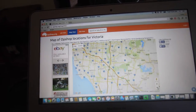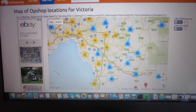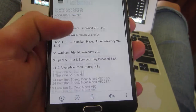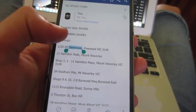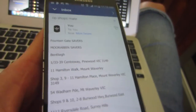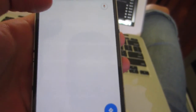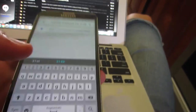Opshop.org is awesome — it literally lists all the op shops in Australia. I just go to my local area, look up all the op shops, and make a list. I email myself the list of addresses and then copy and paste them into Google Maps. It's really straightforward to use Google Maps — most of you should already know this — just paste the address in there and you're good to go.